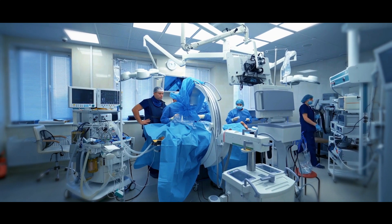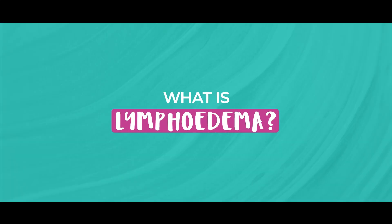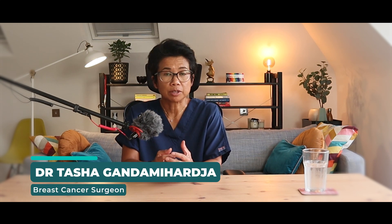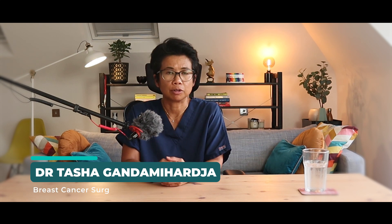If you have had breast cancer surgery and axillary surgery where lymph nodes are removed from your armpit, you may have heard about lymphedema. Lymphedema is a chronic condition resulting from disruption of the lymphatic system, which is responsible for draining lymph fluid from the tissues and filtering it through lymph nodes.